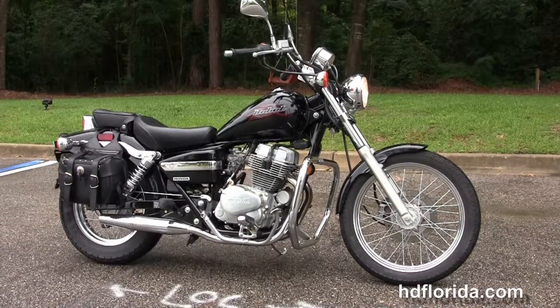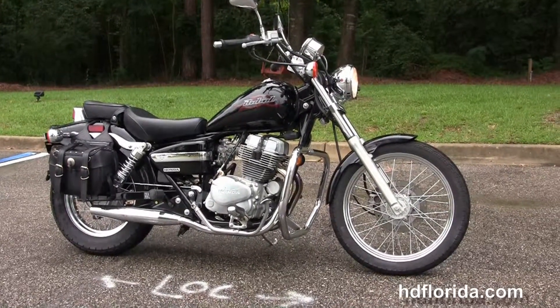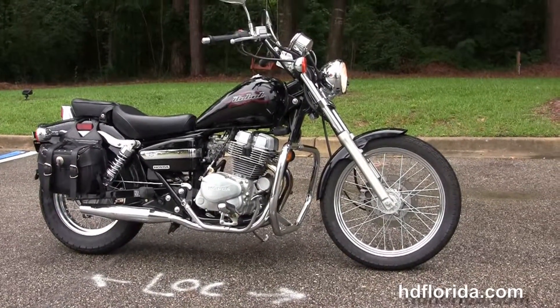We are rated number one in customer service, have 1,200 new and previously enjoyed motorcycles for you to choose from, and we ship used bikes anywhere in the world.